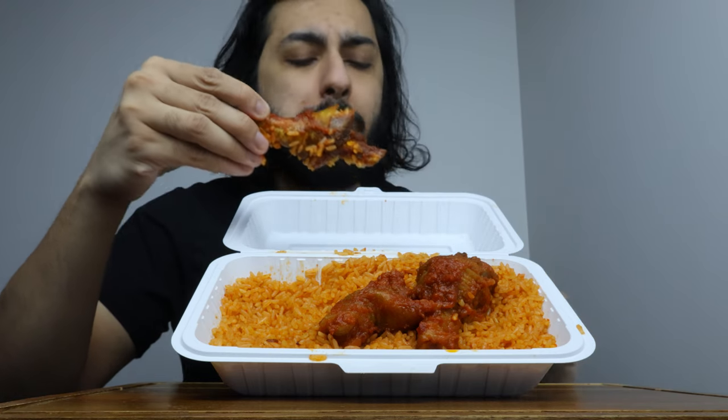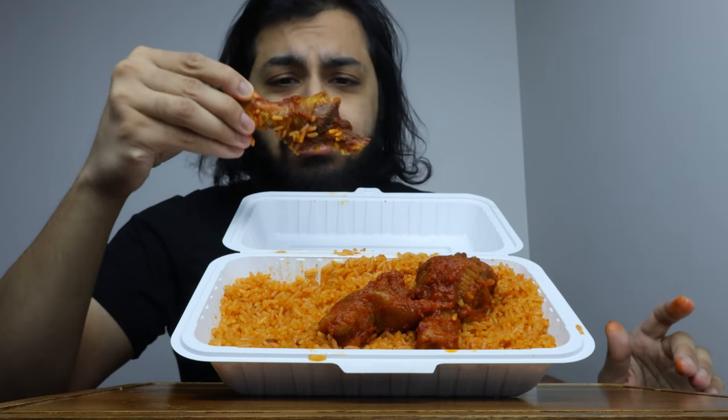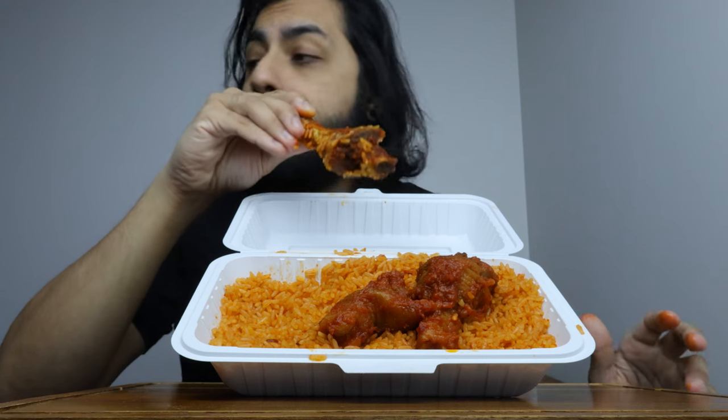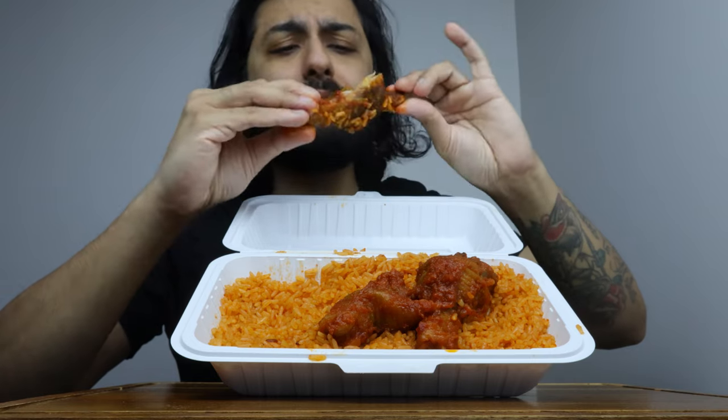That was the toughest piece of chicken I've ever had in my life. Not only that, it's very dry, so it's gonna take me some time to chew. The sauce around it is nice, but it's really tough. Is this supposed to be tough like this? It's actually kind of annoying me how tough this is.